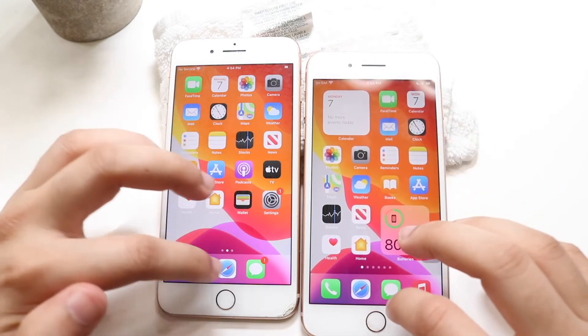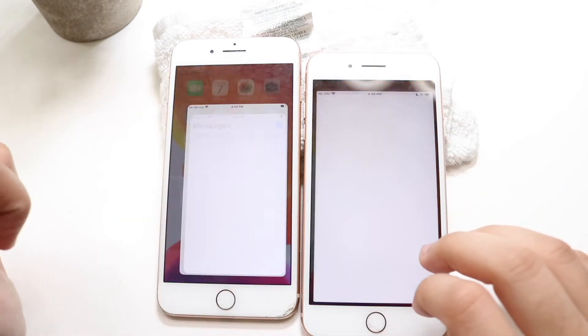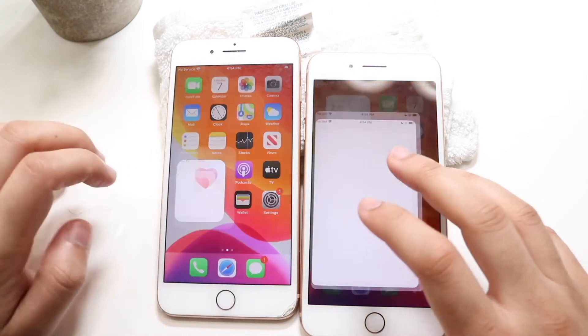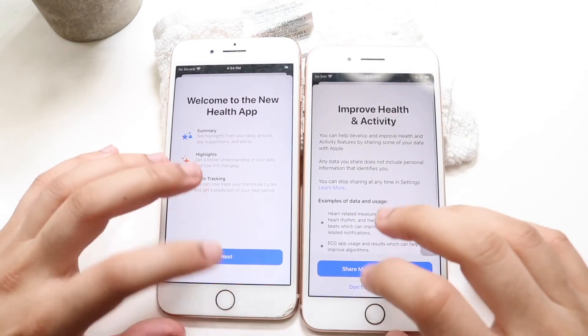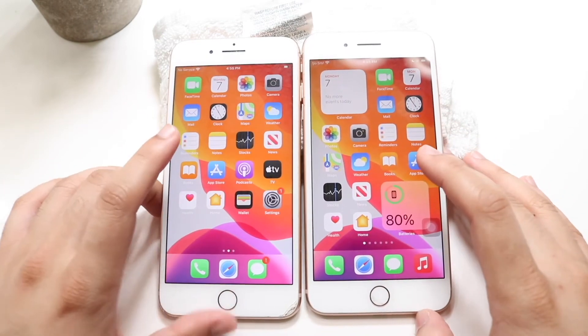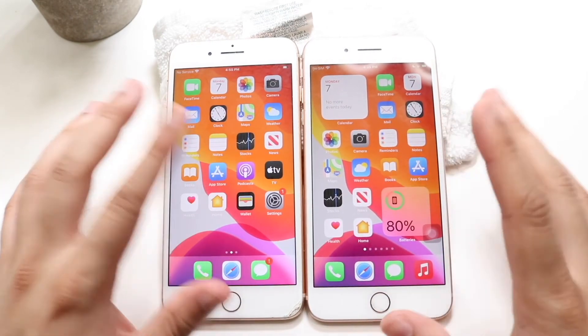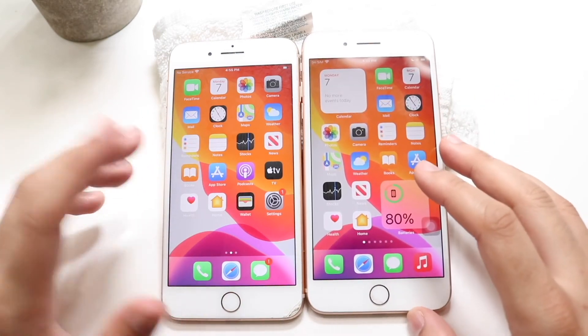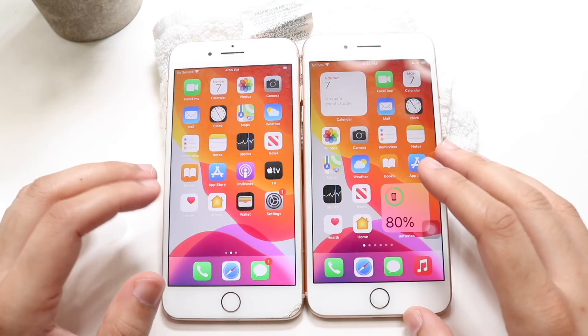Let's go into Messages — 3, 2, 1 — a little bit of a pop-up there. Getting into Health — 3, 2, 1. So there are a couple of differences here and there, but ultimately there really isn't a crazy difference in speed yet, at least on the iPhone 8 Plus. I think further along, iOS 15 is probably going to be a little bit faster.